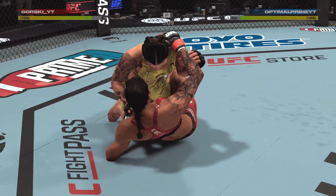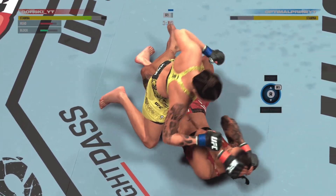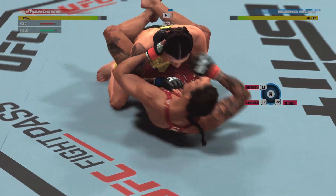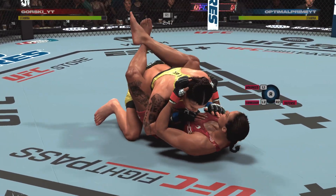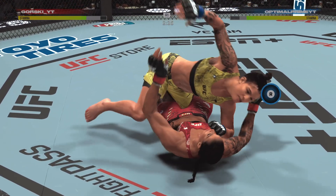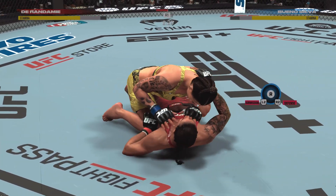Half guard. Just over three minutes to go now. Great shot! The ladies make their way back to the feet. Nice job by her there. The crowd is loving her willingness to fight to get back to her feet. She never accepted being on the bottom. So even though it was difficult, she got it done. And now she looks to impose herself on her opponent.